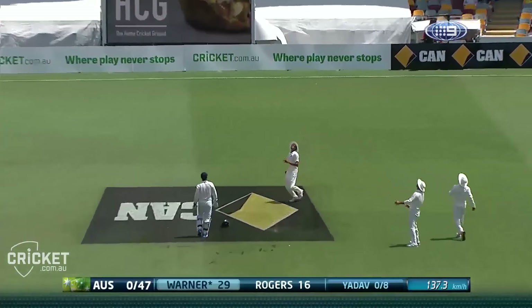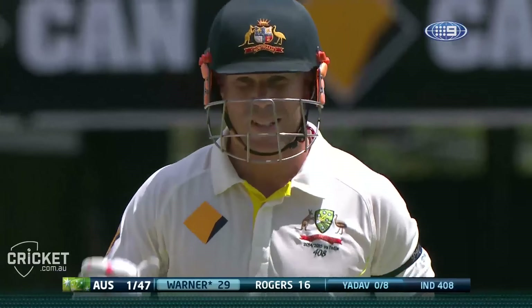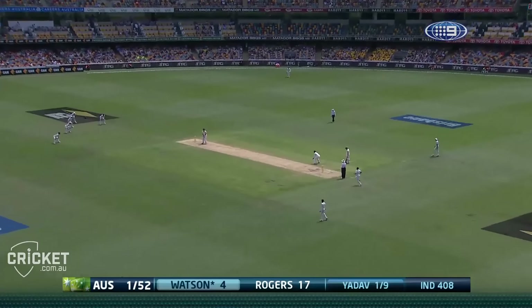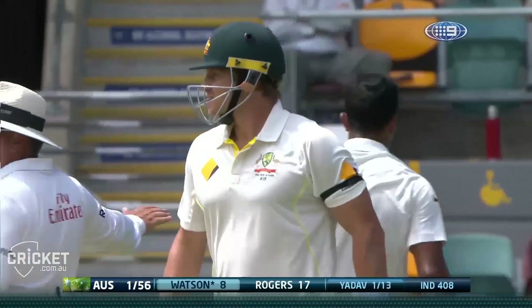Chris Rogers finds the middle of the bat, just like Mark Taylor used to. It's up in the air — this could well be out. Going back — they've got him. There's that edge we talked about and it's a leading edge. There's a good shot from Shane Watson. So there's different ways to skin a cat; depends on the personality, but you must make the batsman feel your presence.